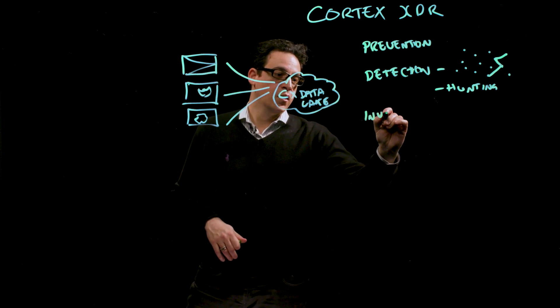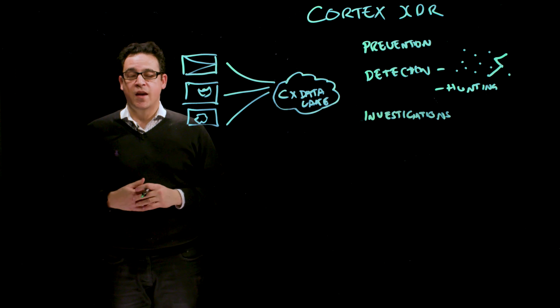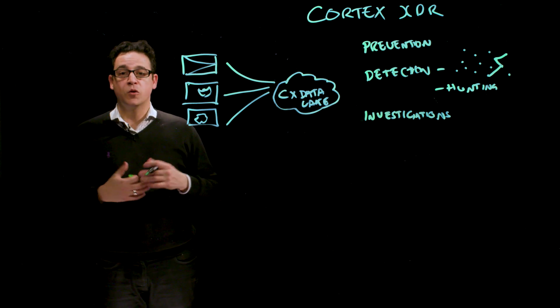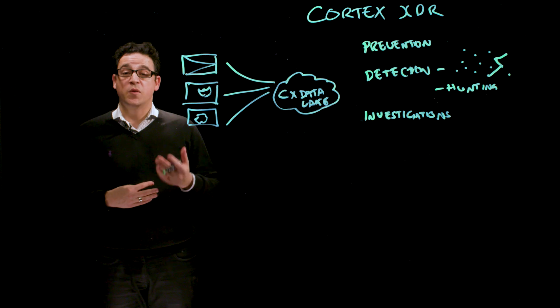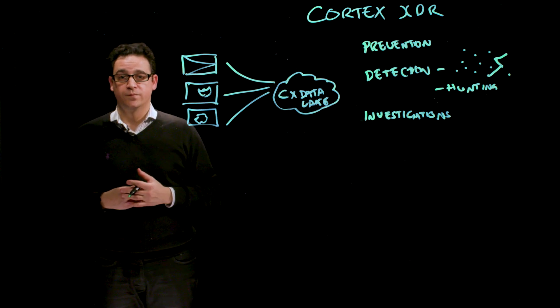That's a nice lead into investigations. Investigations are done in two different ways inside a security operations team. The first is alert triage, where an analyst is having a quick view of an alert that's generated from any security tool, such as the Palo Alto Networks line of prevention products. This could be a firewall creating an alert, or it could also be the result of hunting or a form of detection within the Cortex XDR product itself. Each alert is a lead generated and something that needs to be investigated. That alert triage team needs to take a quick look at a series of events. Here, Cortex XDR provides a root cause analysis for you.